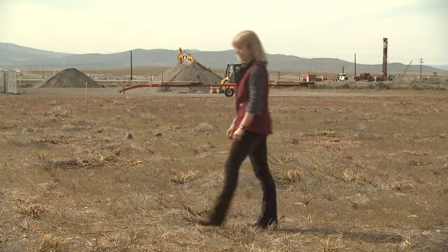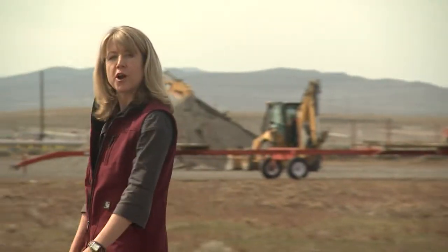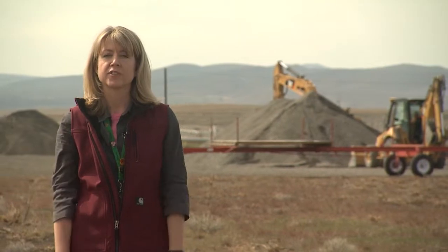The good news is, we can fix this. Thanks to the state-of-the-art groundwater treatment system we're going to build right here, Hanford's long-term groundwater problem will be contained.